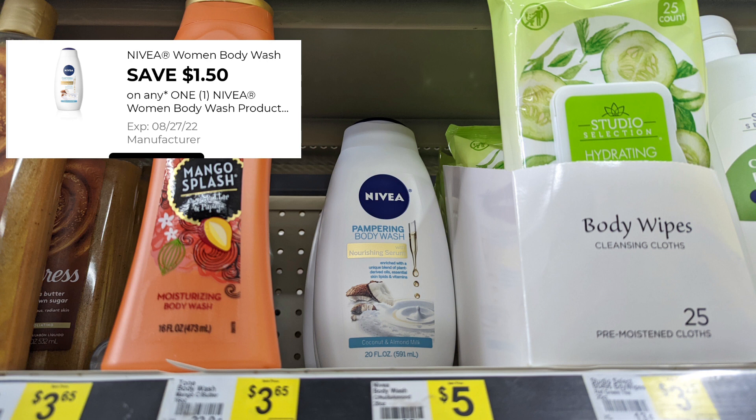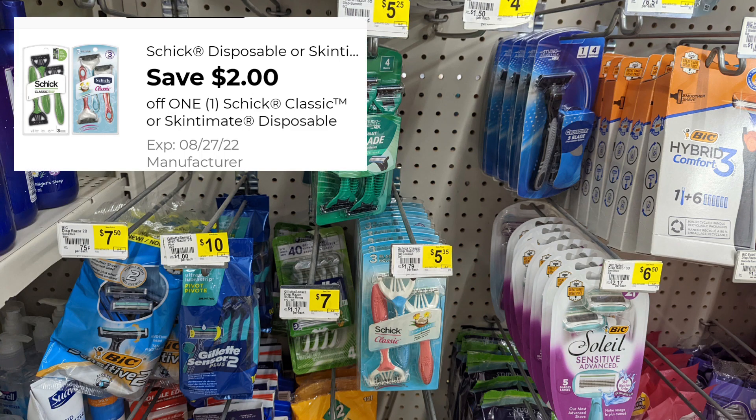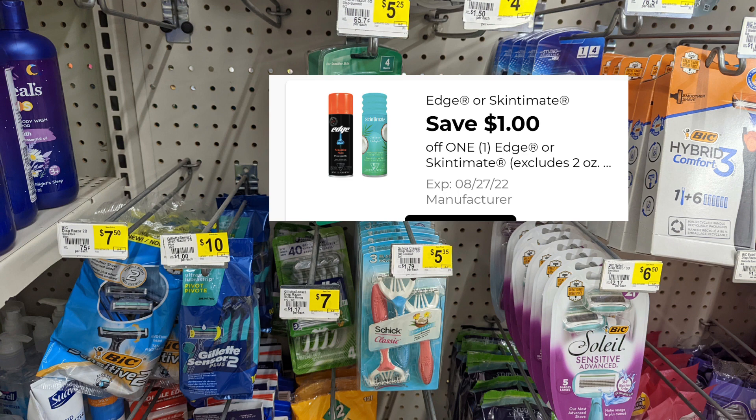I'm going to share two deals that I'm going to do on two separate accounts. Before I move on, I don't want to fail to mention that there is a $2 digital for your Schick razors. These razors have gone up drastically, so be mindful of the prices. There is also a $1 digital coupon for any Edge Shave Cream or Skintimate Shave Cream.